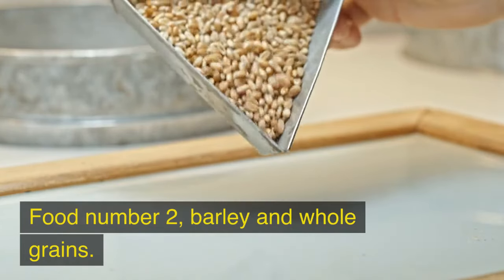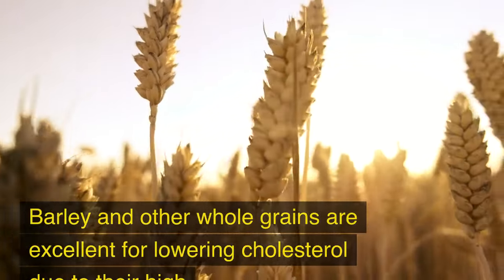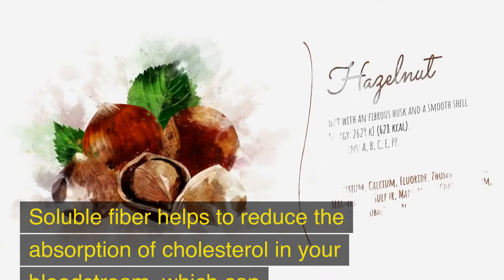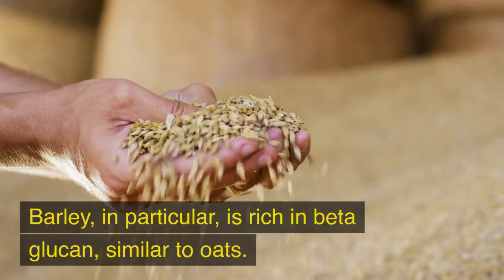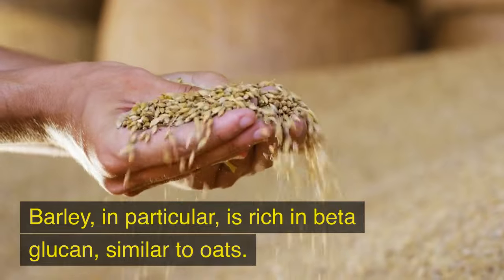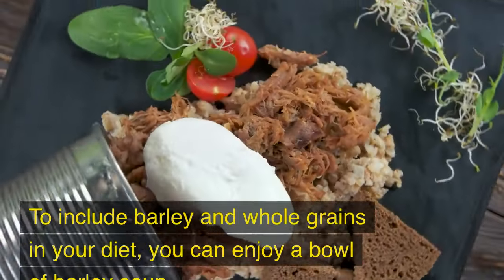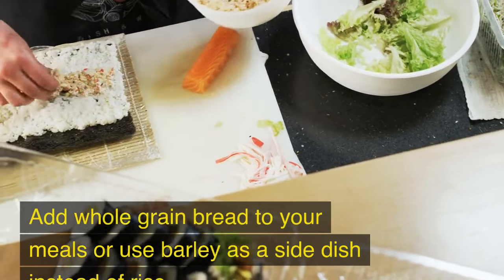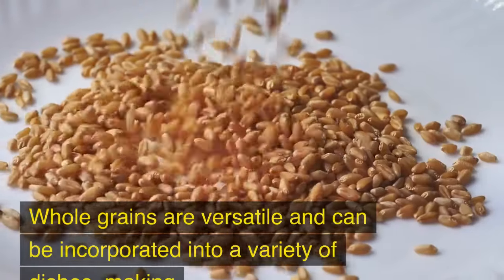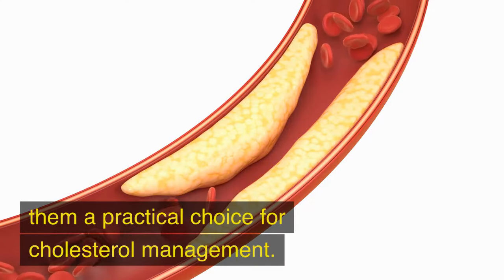Food No. 2: Barley and Whole Grains. Barley and other whole grains are excellent for lowering cholesterol due to their high soluble fiber content, which helps reduce the absorption of cholesterol in your bloodstream. Barley, in particular, is rich in beta-glucan, similar to oats. To include barley and whole grains in your diet, you can enjoy a bowl of barley soup, add whole grain bread to your meals, or use barley as a side dish instead of rice.